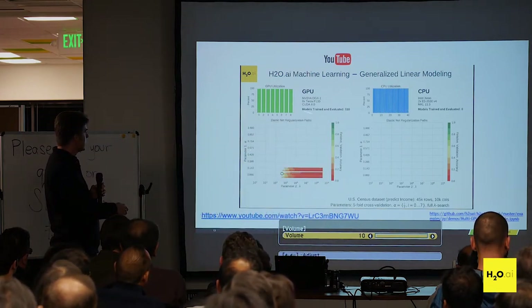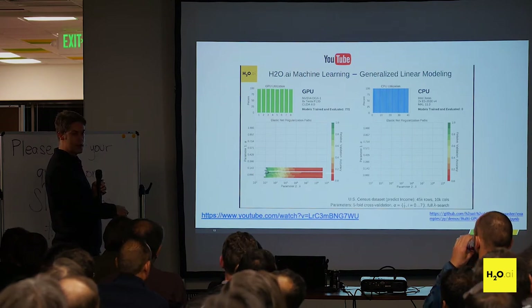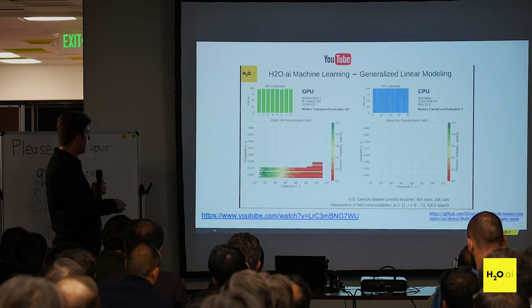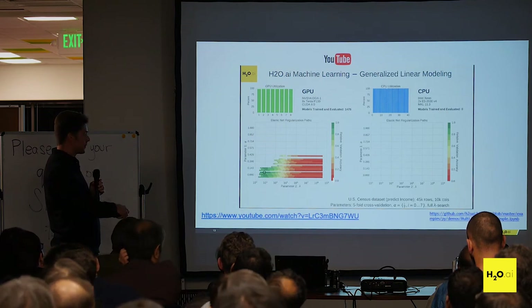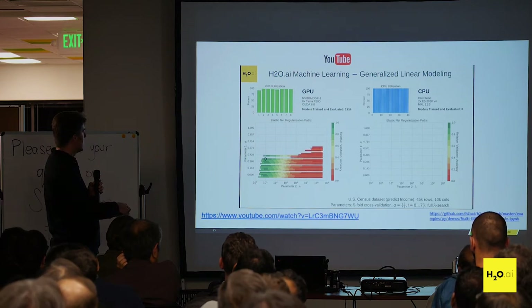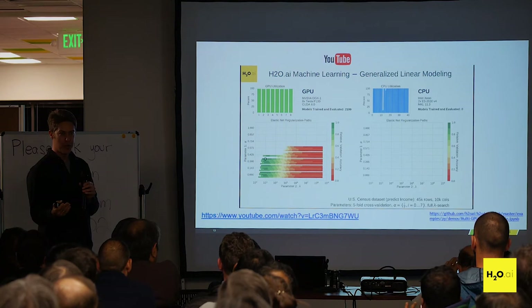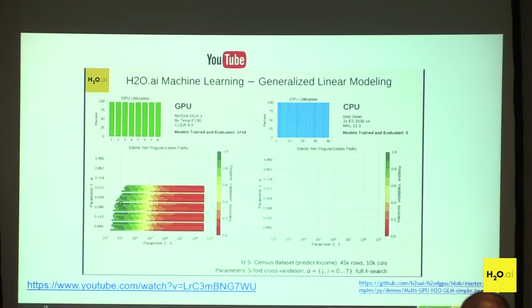This demo shows on the left a GPU case and on the right a CPU case. You're seeing the alpha parameter and the lambda parameter, which controls the overall regularization of the model. Alpha controls whether it's an L1 or L2 model. The color shows relative accuracy from 0 to 1 — red is a bad model, green is a good model. The black circle is the current best model. The GPU on a DGX1 has eight GPUs running at max and has already generated 2,400 models. Meanwhile the same algorithm on a CPU with 40 cores hasn't even started yet.